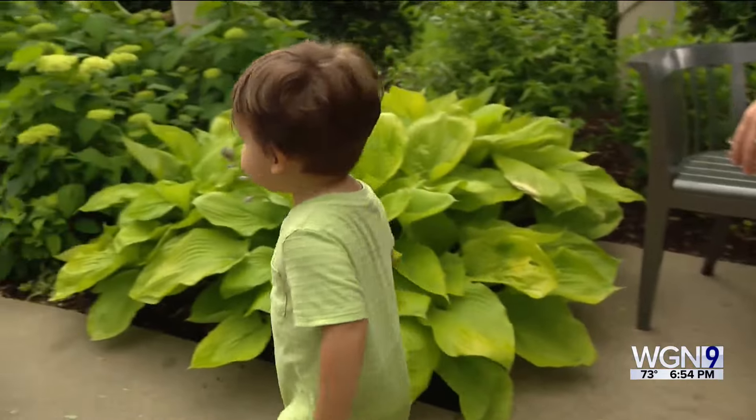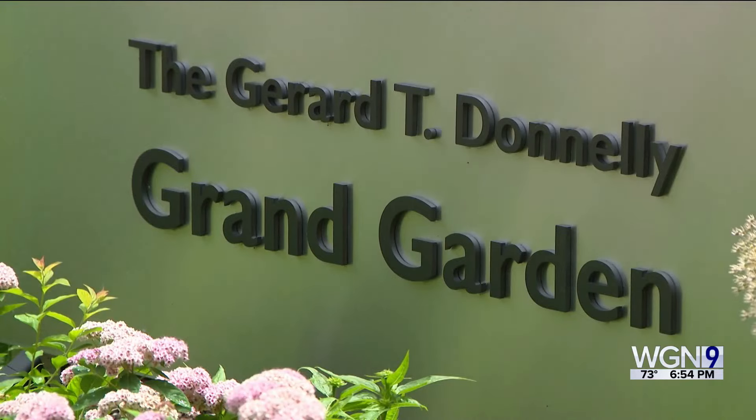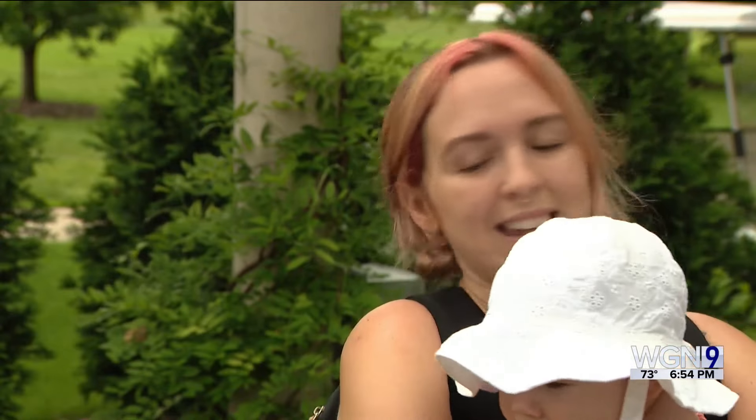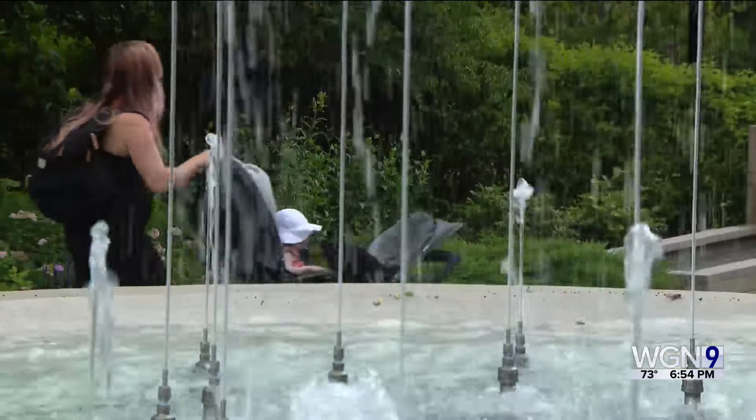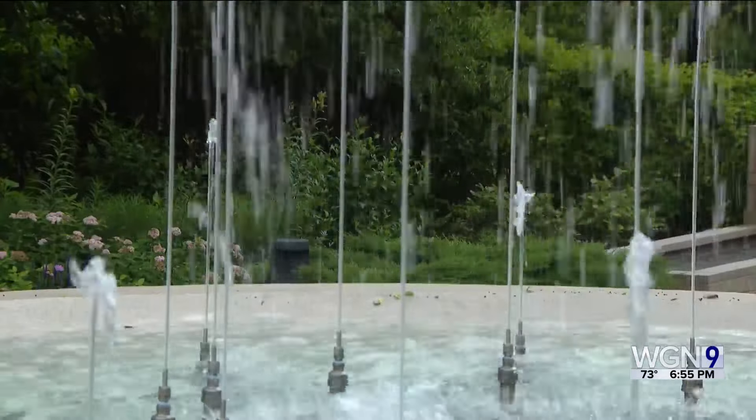Danielle Dangle is among the one million visitors every year to Morton Arboretum in West Suburban Lisle, bringing son Will and daughter Izzy to see what she experienced as a child. "I was about five or six, and it's been that long since I've been back, and now I get to take my babies here. This is our first time together."